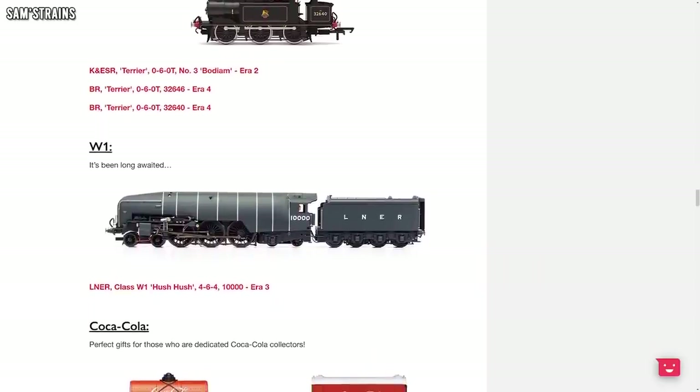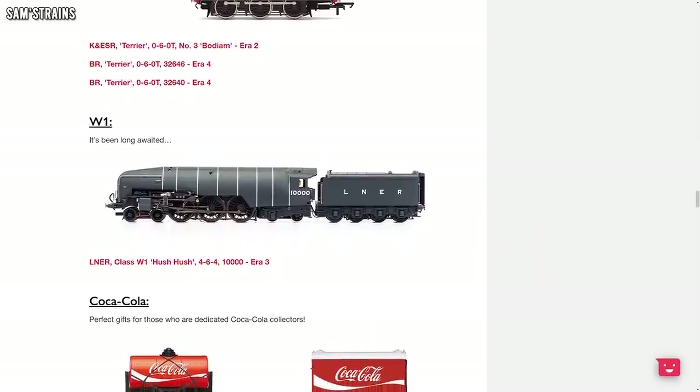Hornby's blog also gave away one or two hints as to what might be coming soon. The headline really is the W1 Hush Hush, this one in the Battleship Grey — looks absolutely amazing. Cannot wait to see how those models actually turned out. Of course they were delayed quite a while while Hornby addressed some of the quality issues with them, so hopefully that means when you pay all of that for a Hush Hush, you'll get a quality Hush Hush.